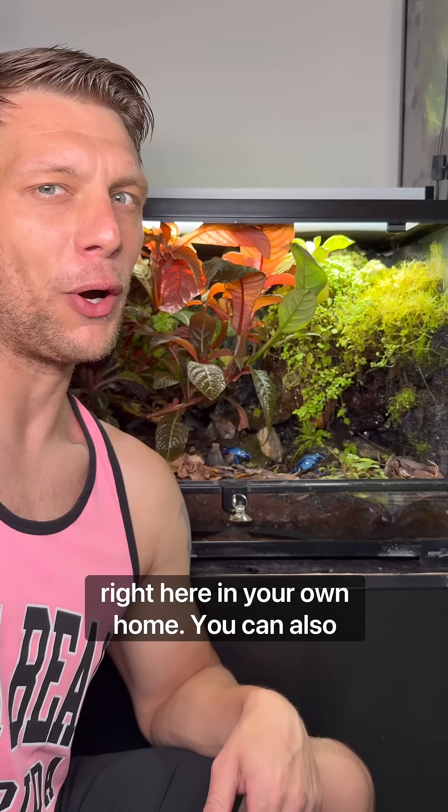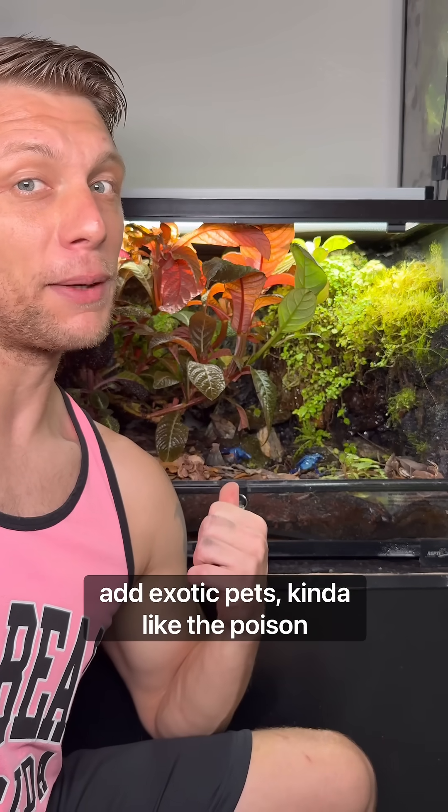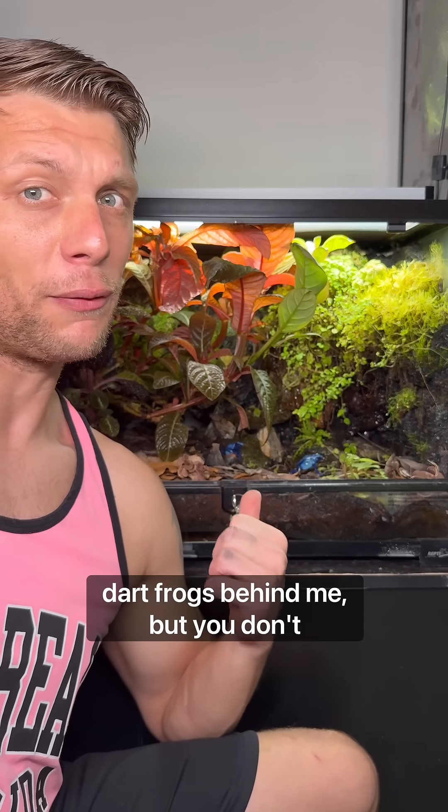Your options on how you design your terrarium are pretty much limitless. You can even build your own slice of a jungle right here in your own home. You can also add exotic pets, kind of like the poison dart frogs behind me — but you don't have to.